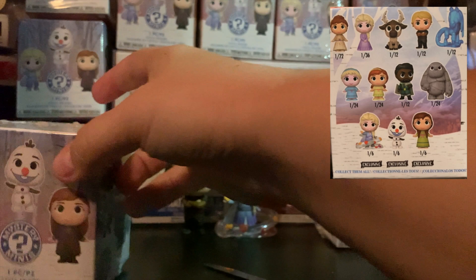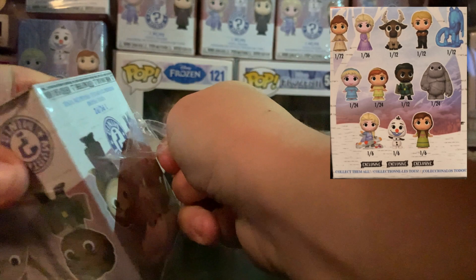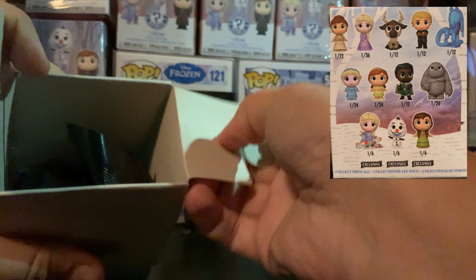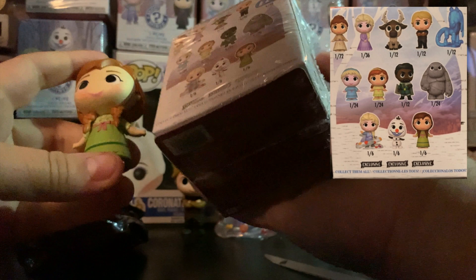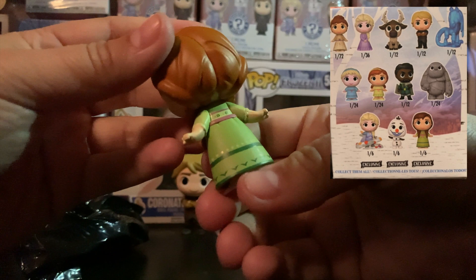As minimal duplicates as possible would be sick, but I am expecting at least one or two, especially because of how many one in sixes there are. Let's see what we got. This is the other Walmart exclusive one in six — Anna in the dressing gown. That's cute. They put a fair bit of detail into these, considering how small they are. She can go next to Kristoff.